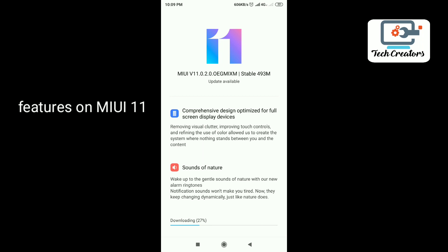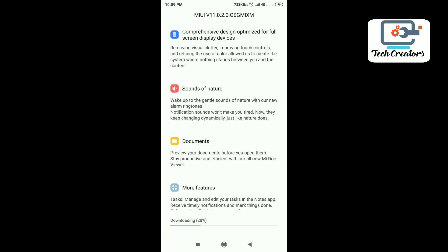You can see the full screen display. You can improve the touch controls. You can remove the colors. You can use full screen display.